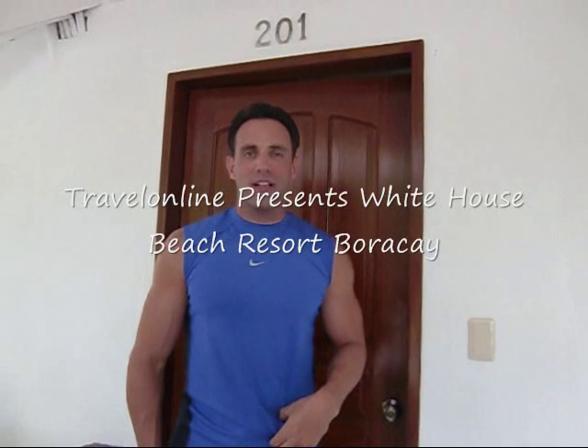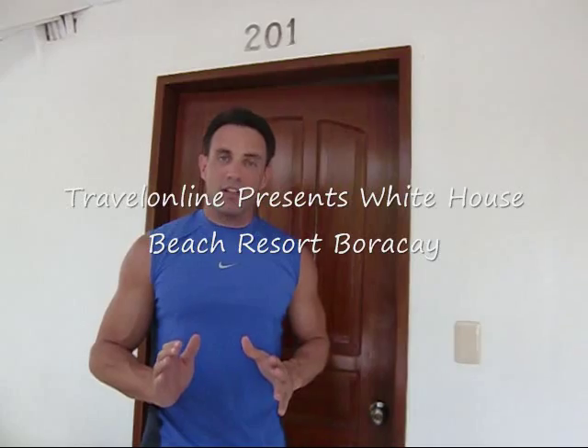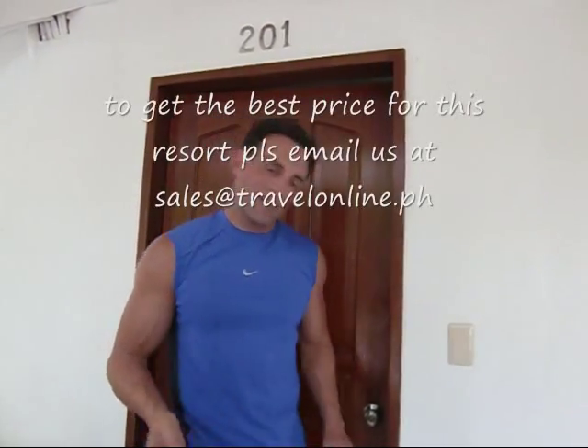Hi, welcome to Travel Online TV. Today we're at the White House Beachfront Resort and we're going to take a look at the deluxe category room that sleeps four. So let's go ahead and check it out.